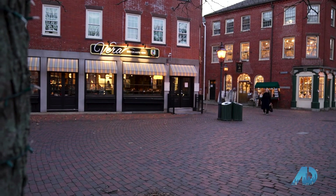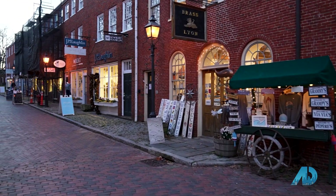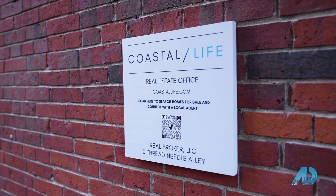Josh, thanks so much for bringing me to downtown Newburyport. This place is awesome. It's restaurants, it's Christmas time, people are shopping and eating. I know that your office is right here. Tell me, how did you get into real estate? Why Newburyport, and what do you love so much about selling on the coast?